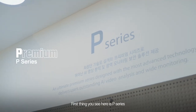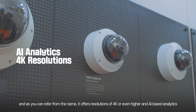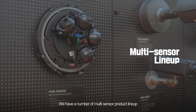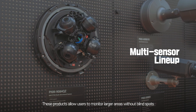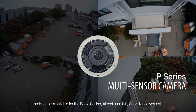First thing you see here is the P Series. P stands for premium, and as you can infer from the name, it offers resolutions of 4K or even higher, and it even offers AI-based analytics. We have a number of multi-sensor product lineups. These products allow users to monitor larger areas without blind spots, making them suitable for bank, casino, airport, and city surveillance verticals.